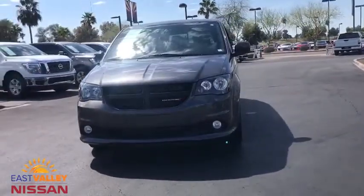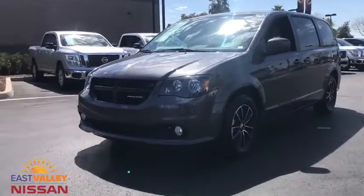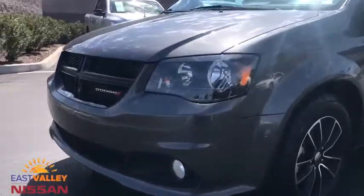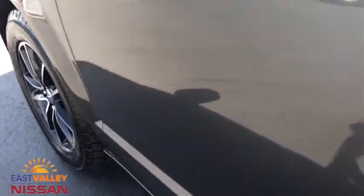Cruise control, front wheel drive, rear defrost, child safety locks, trip computer, power windows, and CD player. This vehicle is Carfax certified one owner and qualifies for the Carfax buyback guarantee.